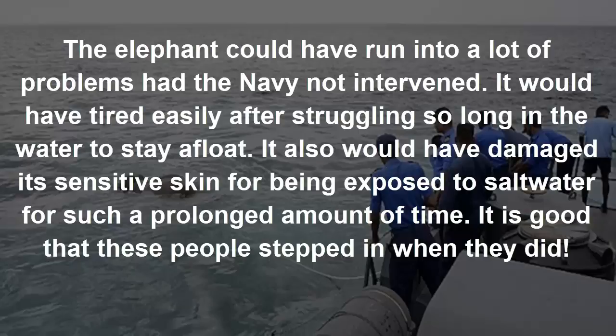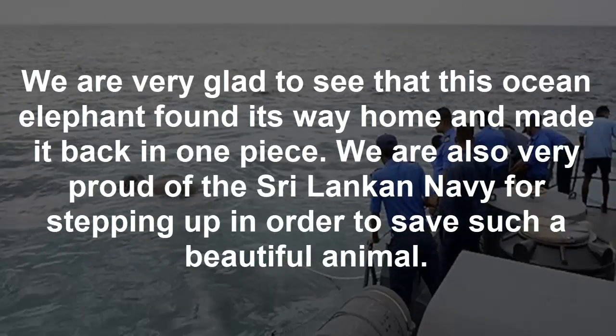It is good that these people stepped in when they did. We are very glad to see that this ocean elephant found its way home and made it back in one piece. We are also very proud of the Sri Lankan navy for stepping up in order to save such a beautiful animal.